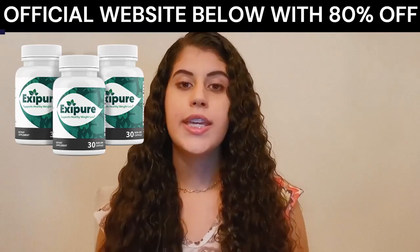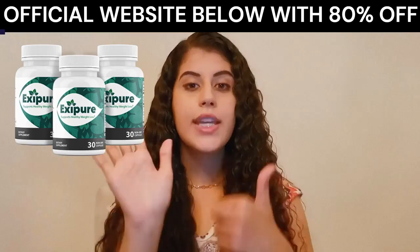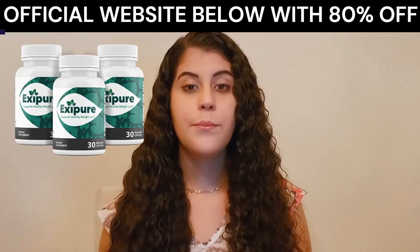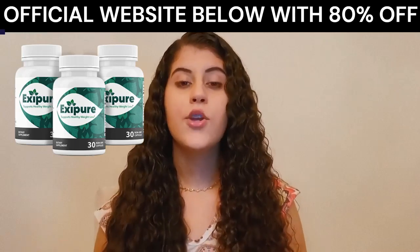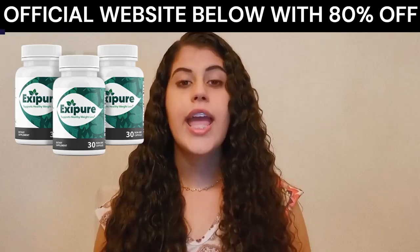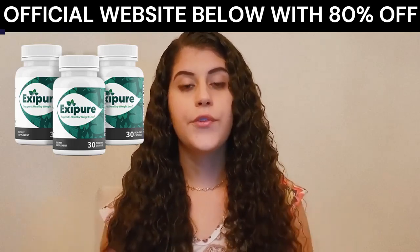But if you're over 35 years old or carry excess weight, we recommend you take Xpure for 3 to 6 months, so it has enough time to work throughout your entire body, normalize your brown fat levels to your desired weight, and lock it in for years into the future.